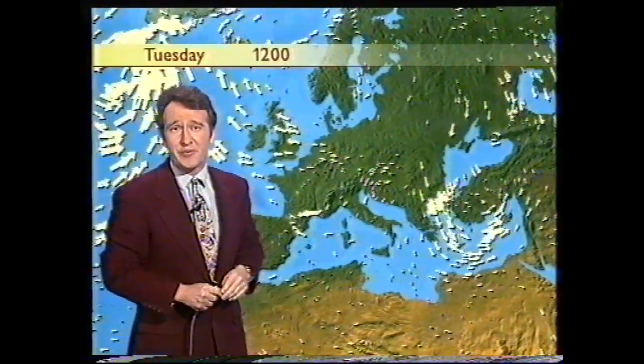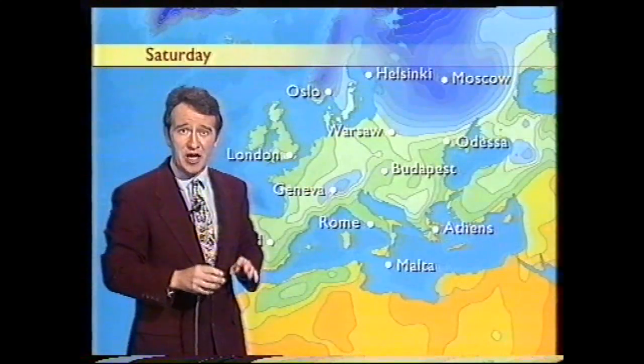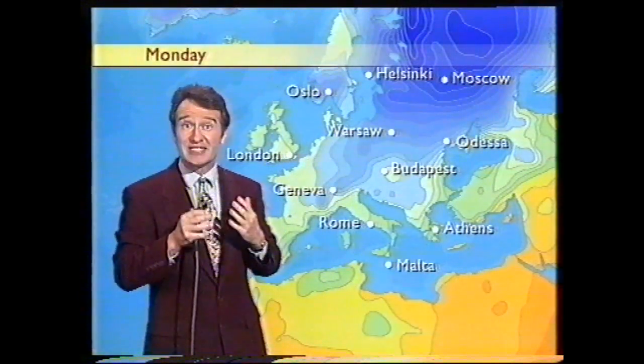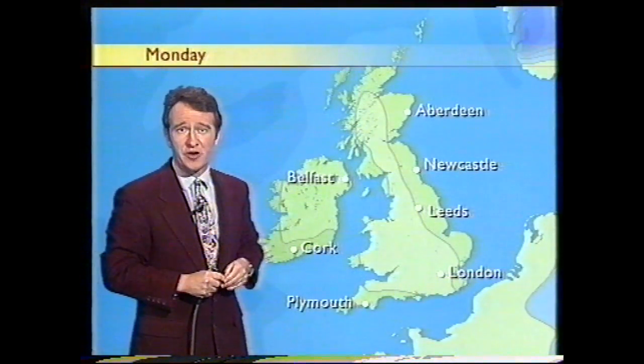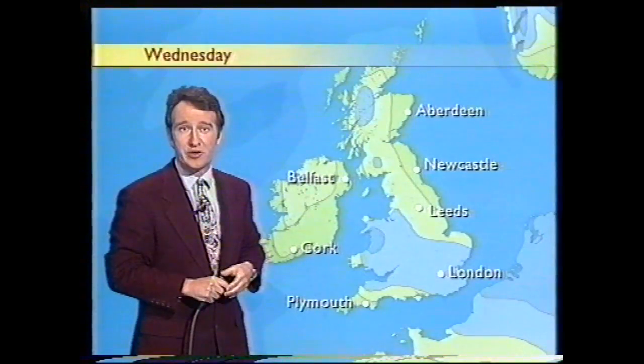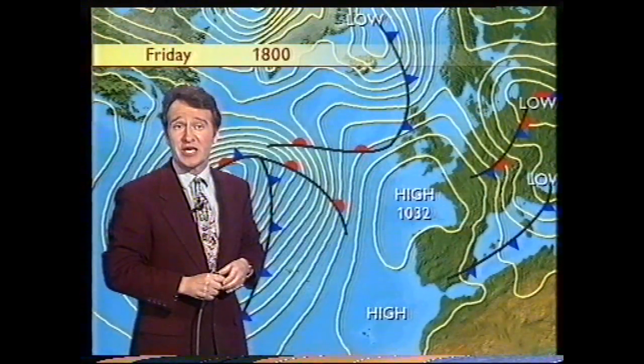Let me show you the temperature maps. You can see how in a moment how the blue area expands. Now this is air that's below freezing and these are daytime temperature maps. And as we go into the early part of next week, you can see the blue arriving across the British Isles.